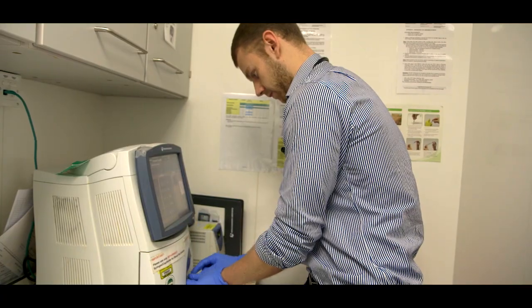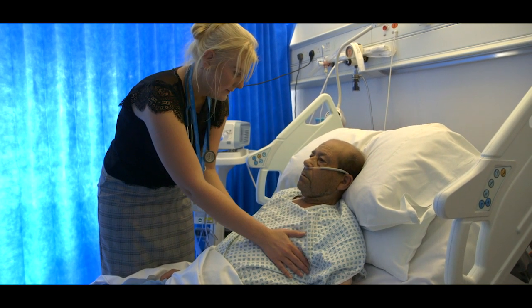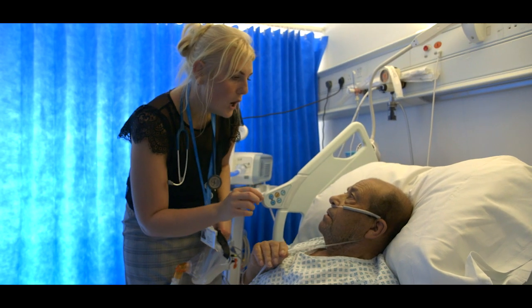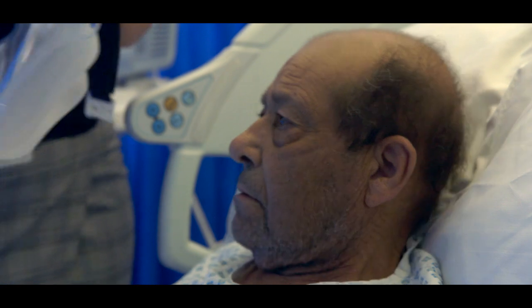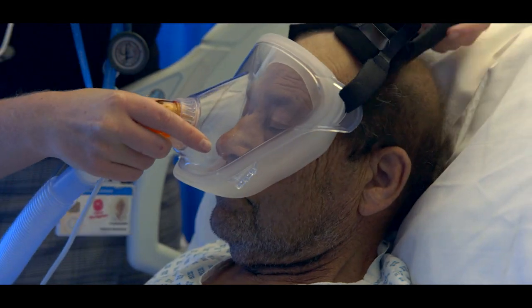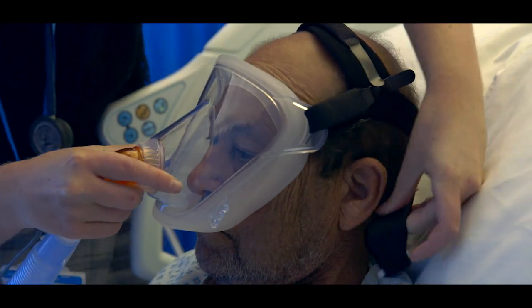For the first 24 hours of treatment, you'll be on the mask pretty continuously. You will be able to have breaks to go to the bathroom, to have cups of tea, have your chest physiotherapy, and take your medication. Over the second and third day, we will slowly bring down the number of hours that you have to have the mask, and eventually we'll just be giving it to you overnight. Some people do need to go home with NIV, in which case we will set that up for you while you're in hospital.